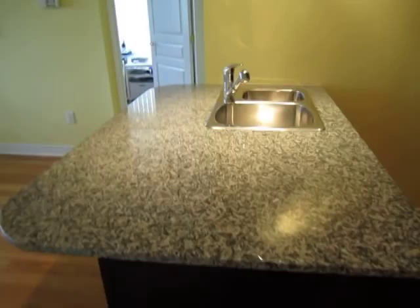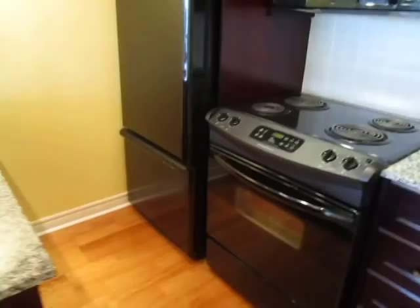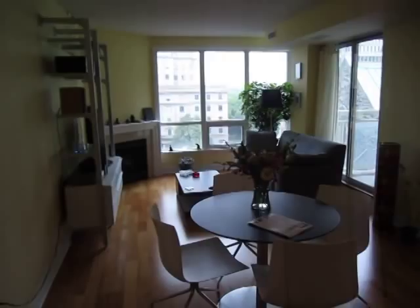Nice paint job, nice and bright and fresh. Of course you've got the granite counters, double stainless steel sink. I like the black appliances — they blend in well. Lots of cabinetry, and I like these elegant handles. It's got a really elegant feel to it, and of course it's open concept — great for entertaining and having friends over, or just yourselves.